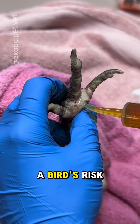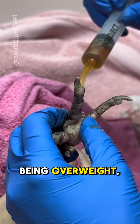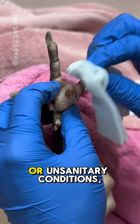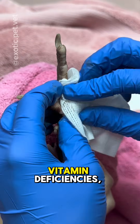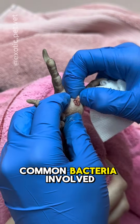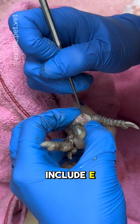Factors that increase a bird's risk of bumblefoot include being overweight, being housed on muddy or rough surfaces, having improper perches or unsanitary conditions, vitamin deficiencies, or getting a wound on the foot. Common bacteria involved with these infections include E. coli and staph.